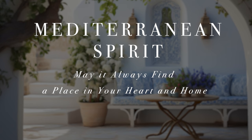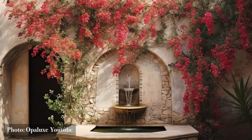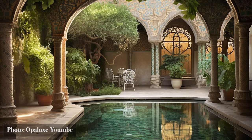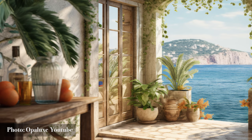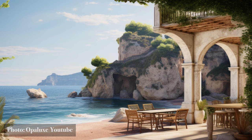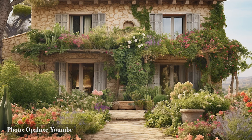Mediterranean spirit — may it always find a place in your heart and home. Our voyage through the heart and soul of Mediterranean interiors draws to a close, but the impressions it leaves are timeless. We've navigated through doorways that whisper tales of antiquity, lounged in courtyards that breathe tranquility, and marveled at designs that pay homage to both nature and nurture. In every corner, from coastal retreats to hillside havens, we've witnessed a dance of design where aesthetics meet functionality, where the ancient embraces the modern, and where every brush stroke, every chisel mark, embodies a deep-rooted love for the land and its legacy.